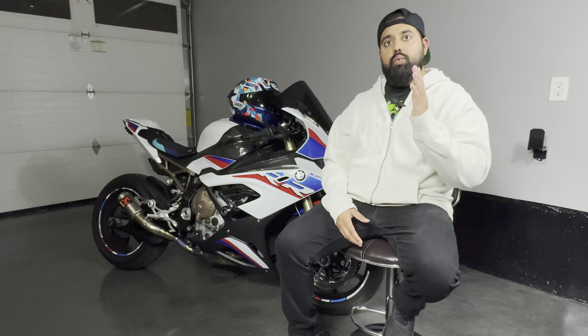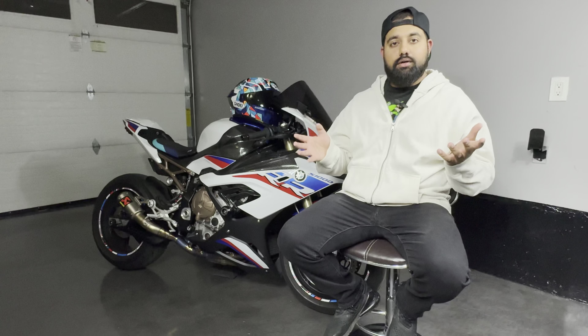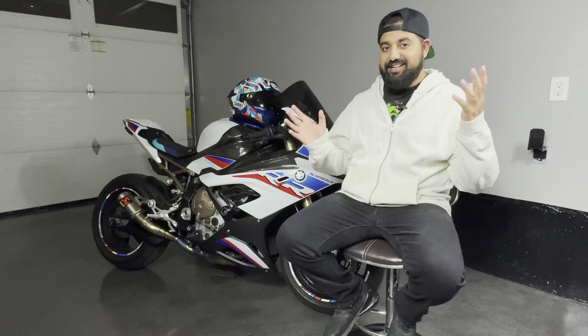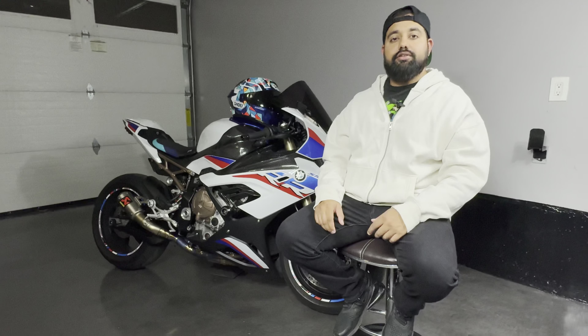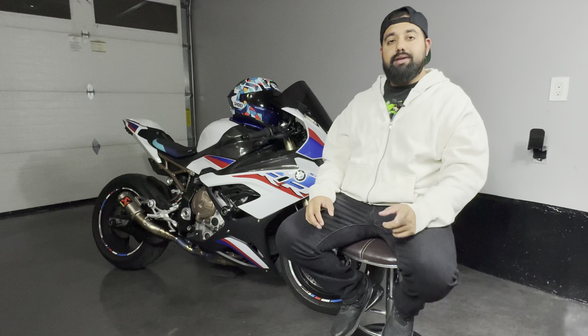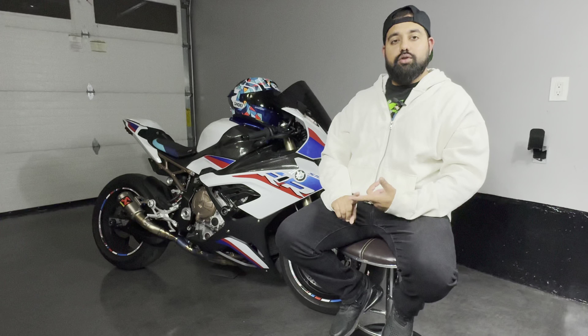Starting with the maintenance aspect: at 1000 kilometers is when I got my break-in procedure done. That procedure allows you to unlock the bike's full rev range and power — it's set by BMW. I'll be going in kilometers, so Canadian folks, miles can be converted. After 1000 kilometers the bike's ECU is fully unlocked by BMW, and they do an oil change because the break-in oil needs to come out. That cost me around $600 Canadian.